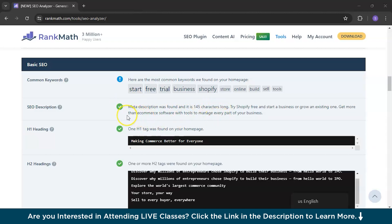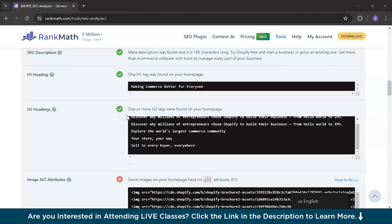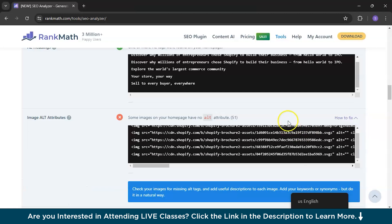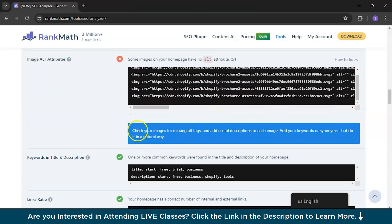Coming to the image alt attributes — as we saw in the previous SEO audit — some images on your home page have no alt attributes. You'll need to fix this. The best part is you get recommendations on how to fix it: check your images for missing alt tags and add useful descriptions to each image.